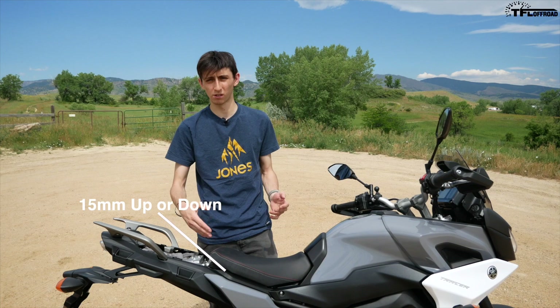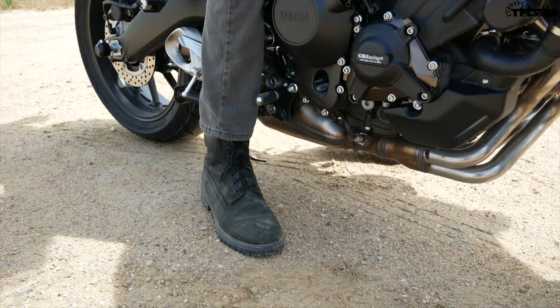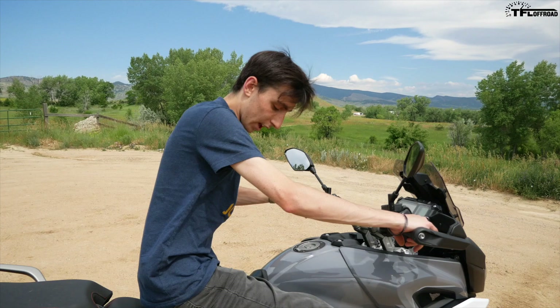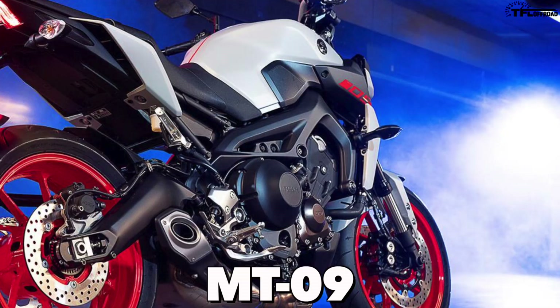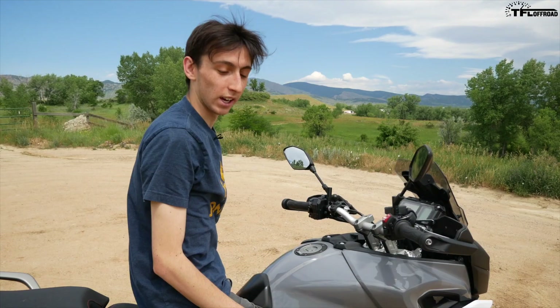This is an extremely comfortable motorcycle. I'm 5'10" — I'm pretty much flat-footing it with no problem. When I get my feet up, they're not angled too far back; the MT-09 has a much more aggressive angle, so on the Tracer my feet are in a very neutral position. Hands are right out in front of me, I'm not leaned over at all — pretty much just sitting upright like I'm in a chair, and it's very, very comfortable.